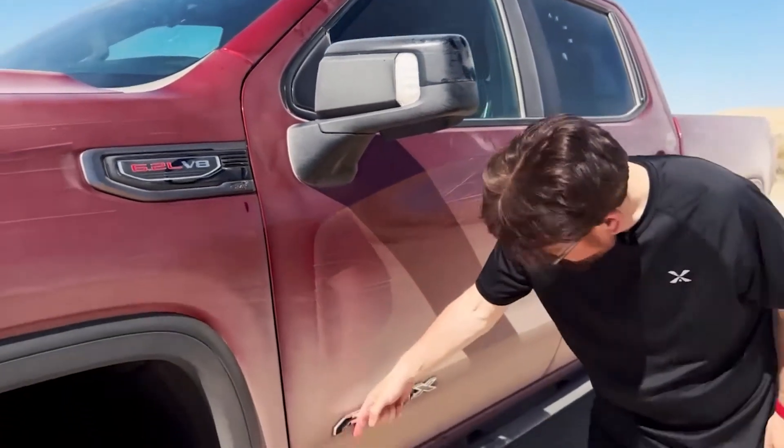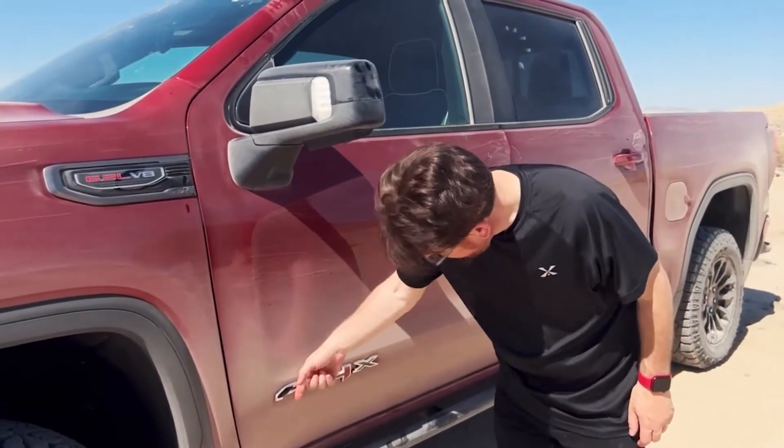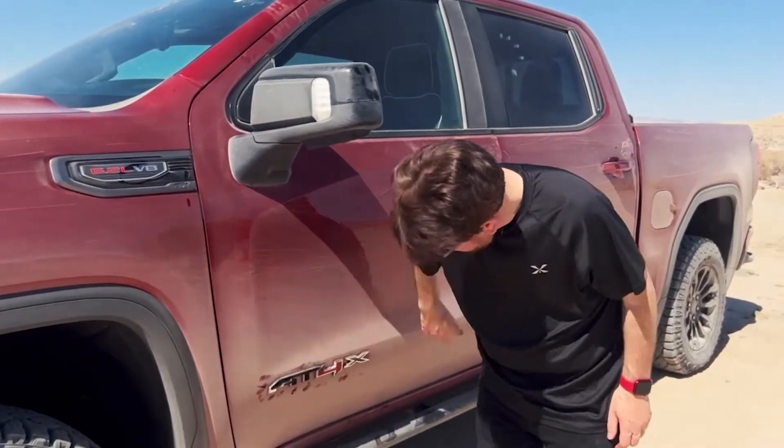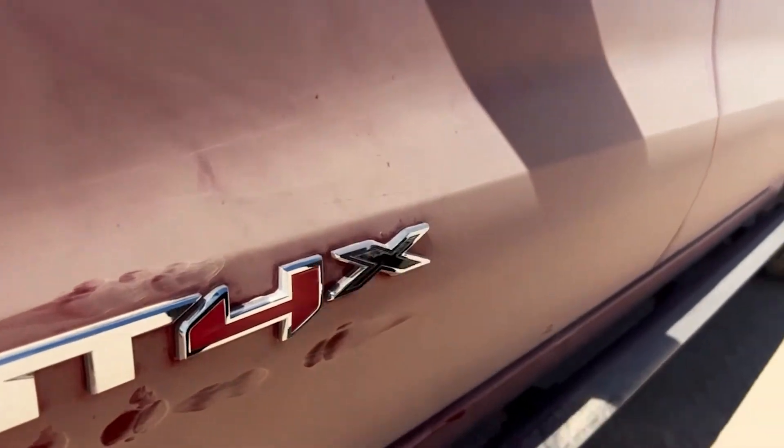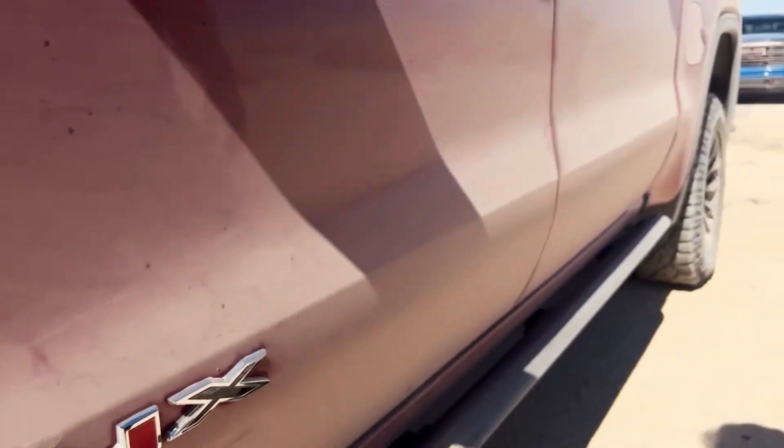This is what GMC is super proud of — the AT4X badge. I wiped the dust off so you can read it properly. Just look how solid those rocker rails are. We bashed those with a lot of rocks today.